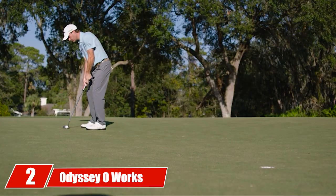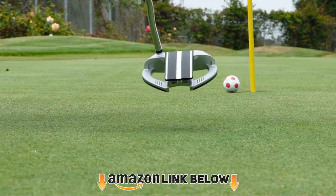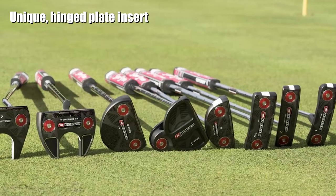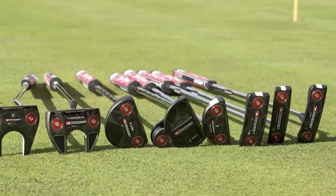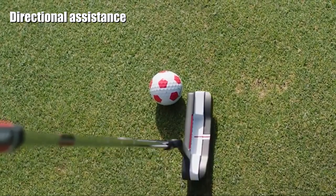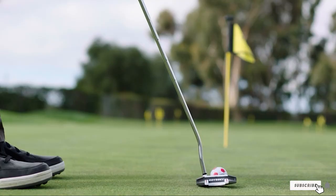At number two we have the Odyssey O-Works Putter. It uses a stainless steel micro hinge face insert technology to provide gains in topspin and roll. The hinges on the plate are designed to flex and rebound upon impact, generating topspin to get the ball moving. There is also a thermoplastic elastomer lining to give the putter a soft feel. Setting up and aligning shots is easy with the Versa alignment technology, and available in nine different shapes, this putter helps high handicappers generate more forward roll.